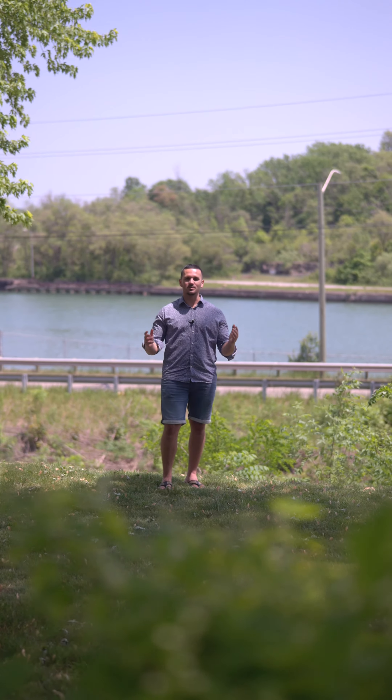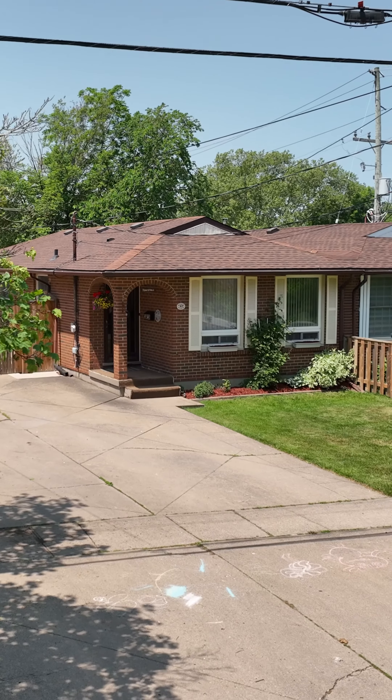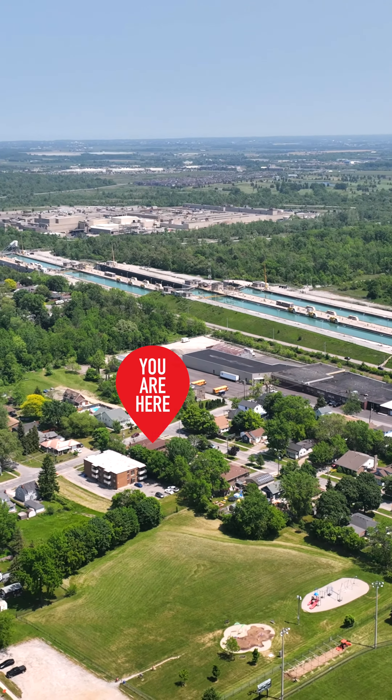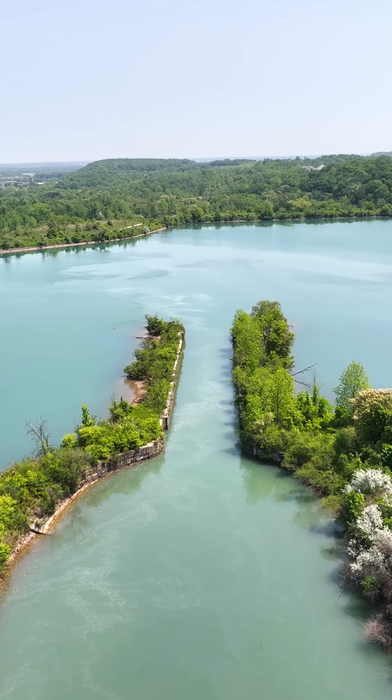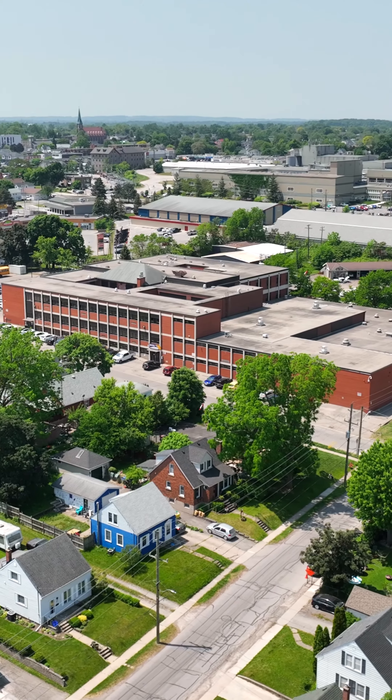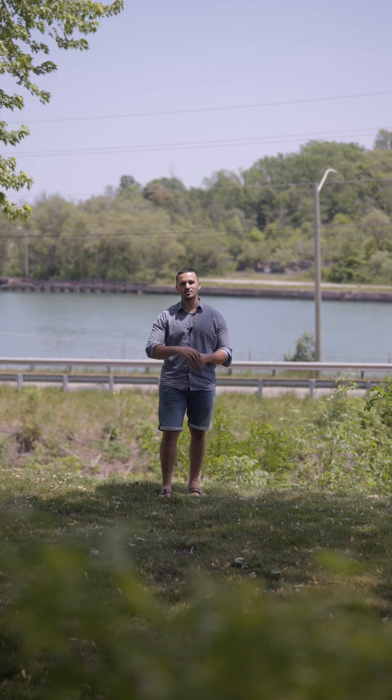We're right here in the Welland Canal, only steps away from my latest listing. This canal actually connects Lake Ontario all the way to Lake Erie. It's amazing for bike riding, walks, rollerblading, or anything for the outdoor enthusiasts. And there's sandy beaches at both sides.